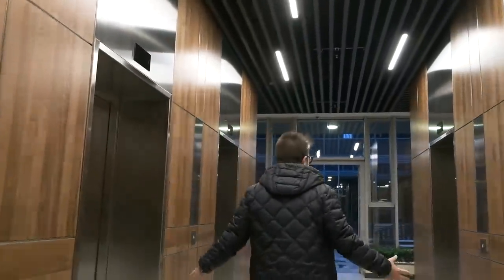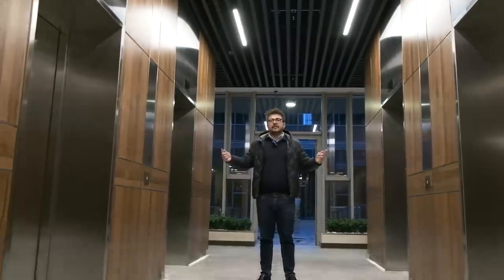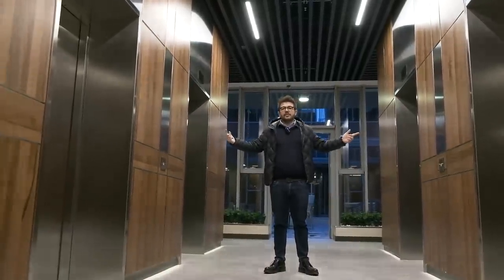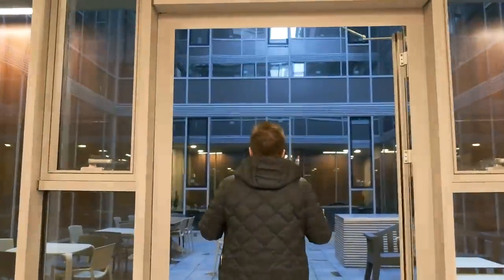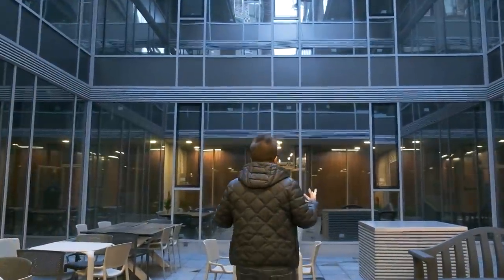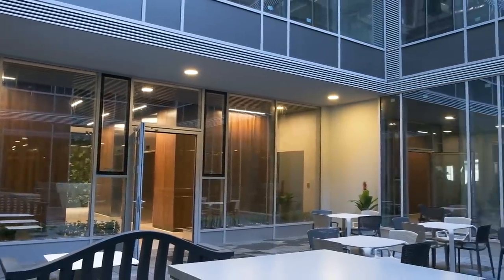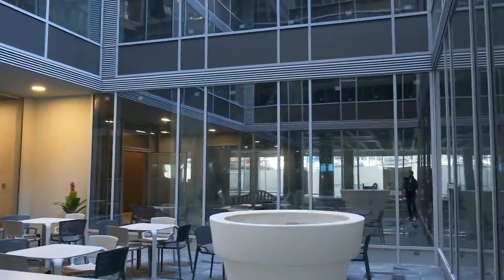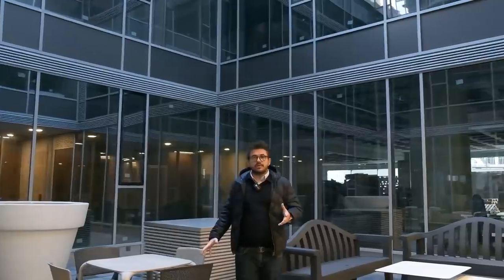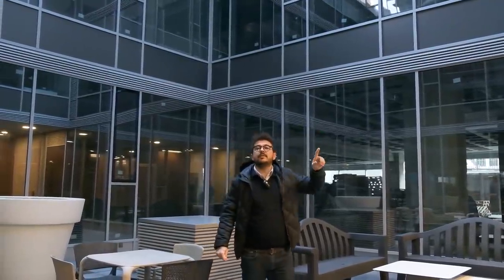Four elevators for guests are welcoming you. Additionally, there are two more service elevators on the right and left hand side of the building. There is also an extra lounge area for owners and guests — they can spend time in this hall. In this gallery hall you can smoke and spend time with your office colleagues. Now we will go upstairs and I will show you the offices.